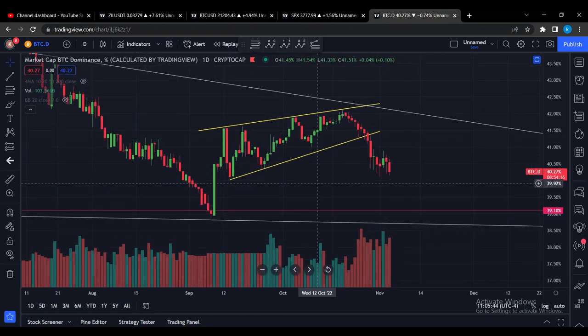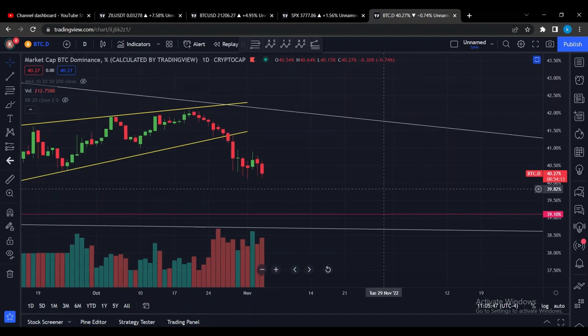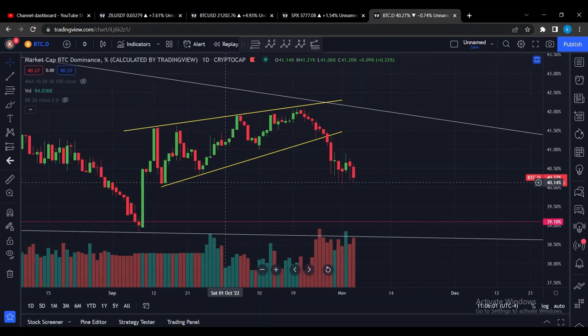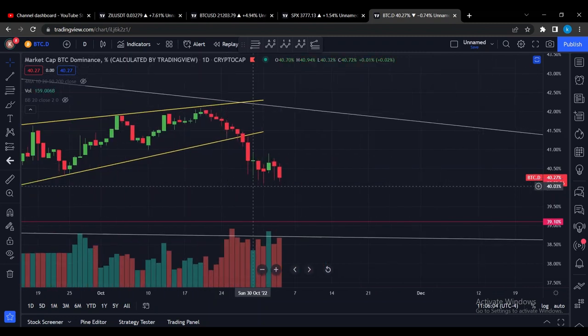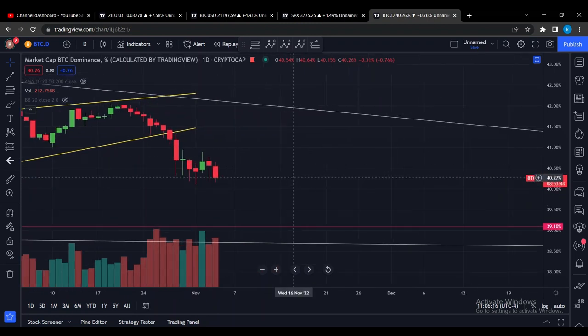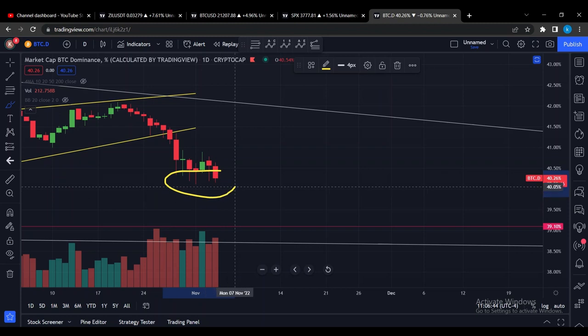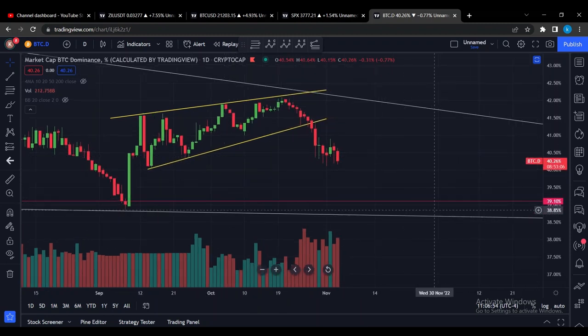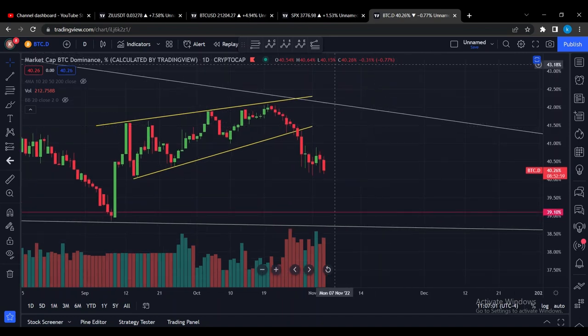Here we have the Bitcoin dominance on the daily, breaking down out of a rising wedge formation. We have met the technical price target, and over the last week or so we saw significant support — these daily candles have pretty long tails, meaning there is quite some support around this area. However, on today's daily candle we see price action once again moving lower. The body of this red candle is now below the previous candles and getting into the territory of the previous tails. It seems like BTC dominance will continue breaking downwards towards our next support line at approximately 39 percent, which would be good for Silica and increase the odds of it moving higher short term.